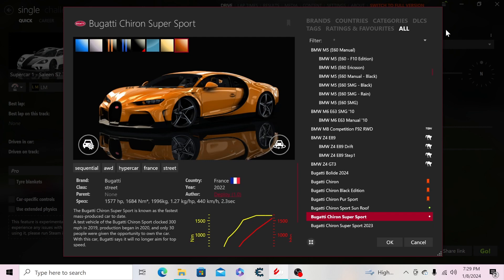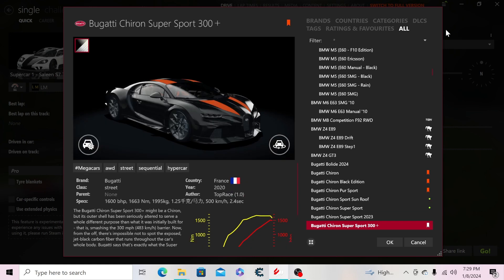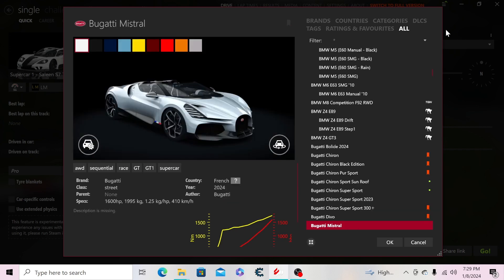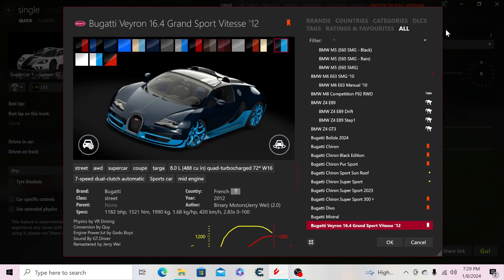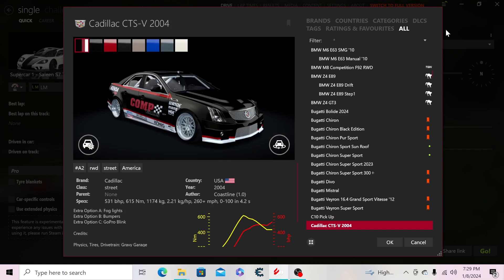This one uses the Chiron 300 as a base with different wheels from the Super Sport 300 Plus. Then obviously we have the Chiron Super Sport 300 Plus itself, the Divo, the Mistral, the Veyron Grand Sport Vitesse, and the Veyron Super Sport.